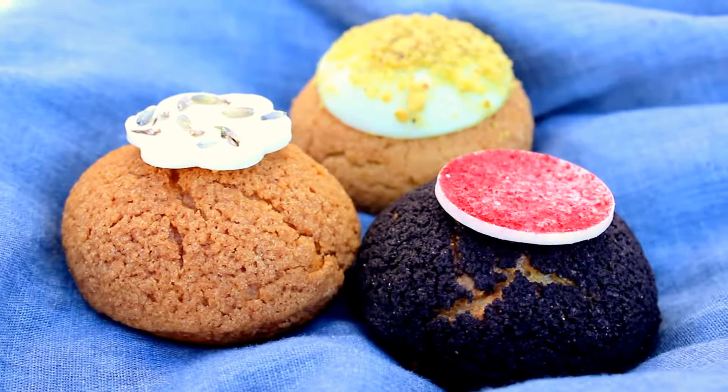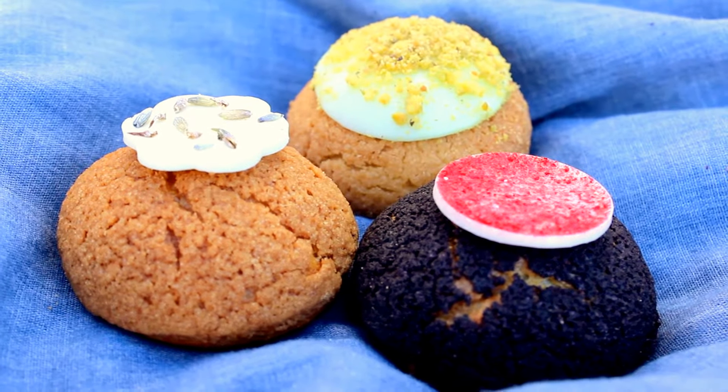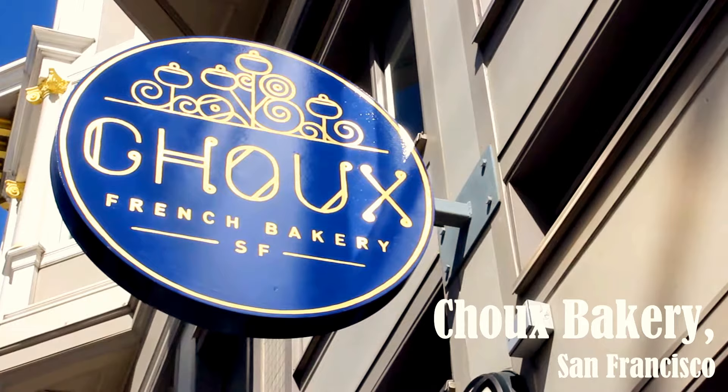Hi everyone, it's Jenny. Today I am trying some cream puffs from Chou Bakery. They're a tiny tiny store, which is why the background is just a garden or a park — you can't sit there and eat it. I got four flavors from them.